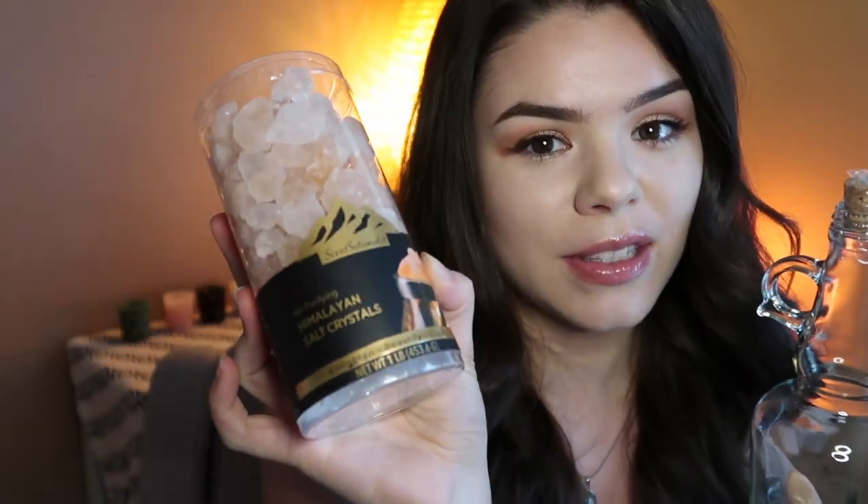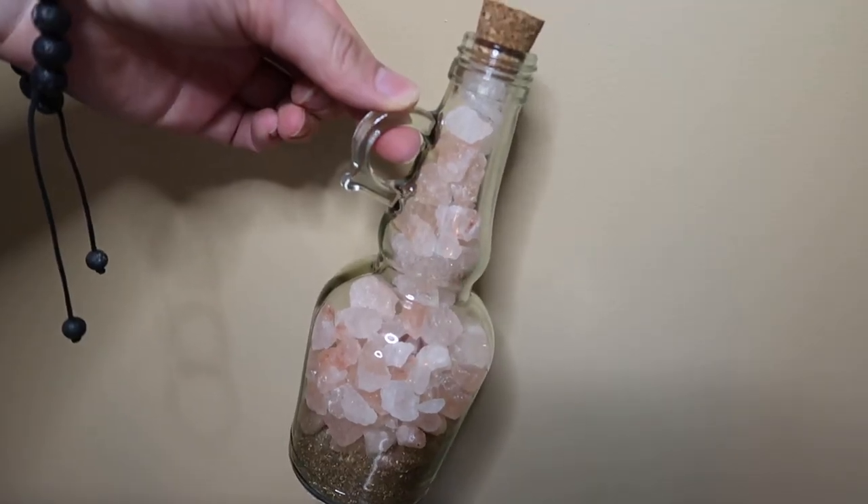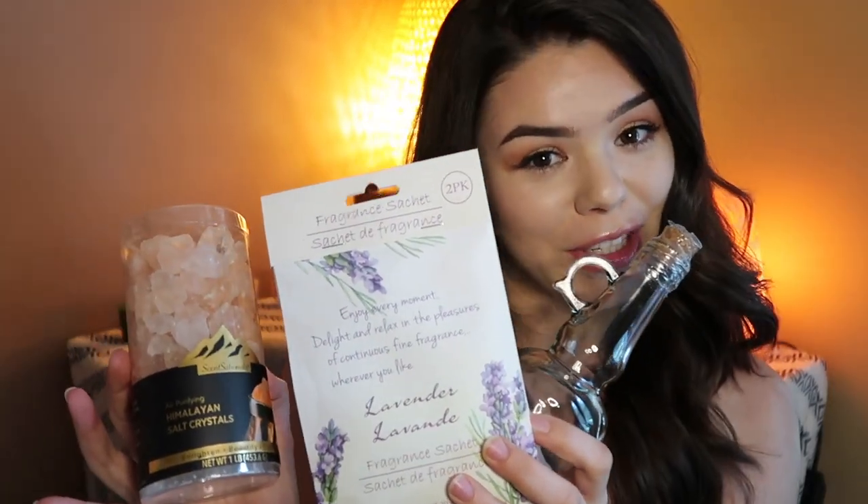Next up I got this from the Dollar Tree and I thought it was super cute. You can fill it with herbs, you can put your moon water in it, or you can just have it for decoration. What I'm planning to do is put some Himalayan salt in there along with lavender fragrance — I think a combination of all three of those items would be super cute.